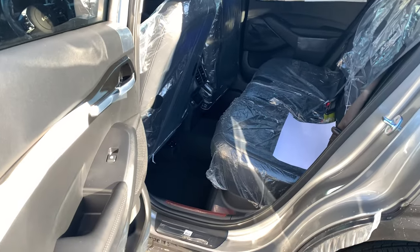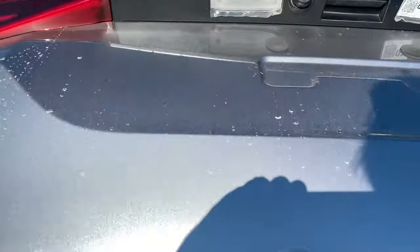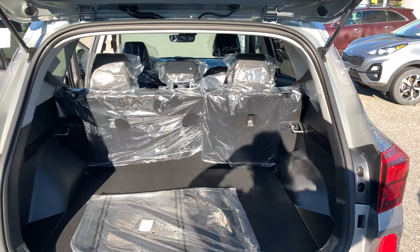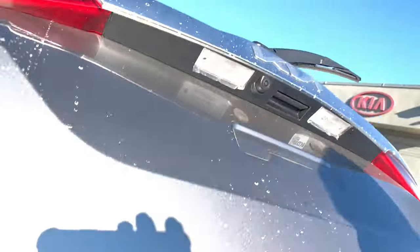We literally just got this — that's why the plastic is still on it, still in our shipping mode. Back here, there's tons of room for a small or compact SUV. This is almost the perfect option. The EX is honestly the best bang for your buck because you get a lot of the features seen in many of the top models nowadays.